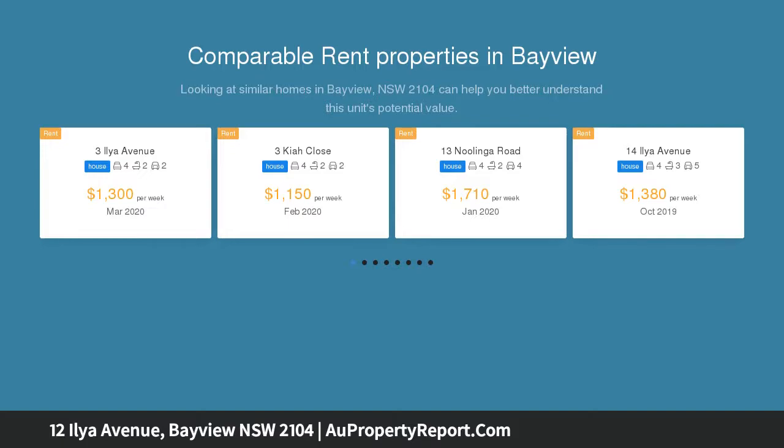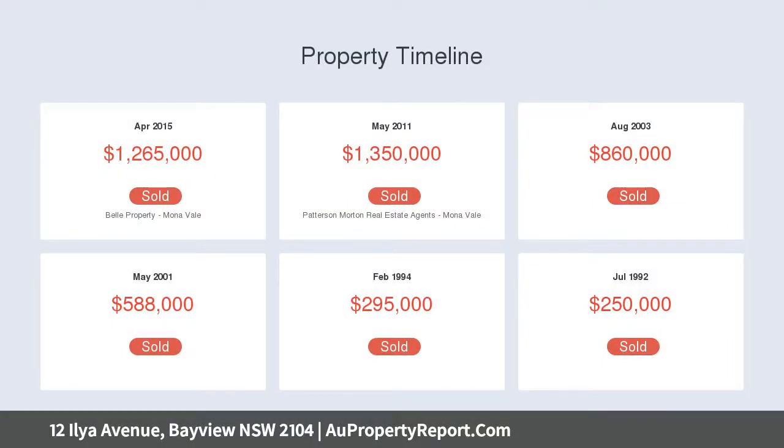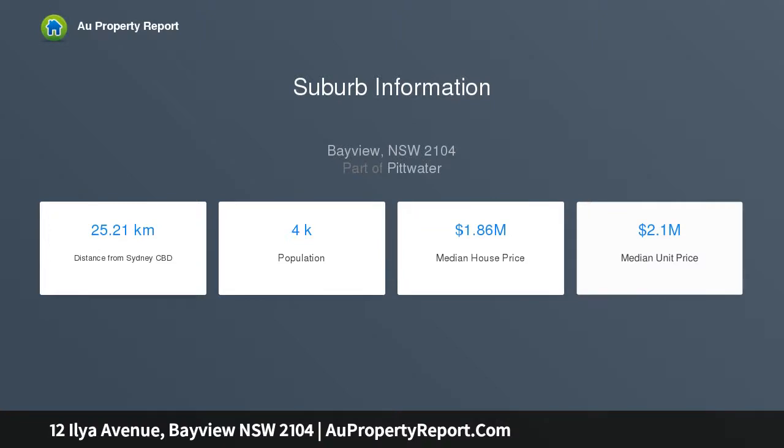Beautifully renovated interiors reveal exceptional quality enhanced by plenty of character and effortless flow to a choice of entertaining areas. A location like this is all about lifestyle, with buses, schools and bay walks just moments away, and generous interiors designed to impress.